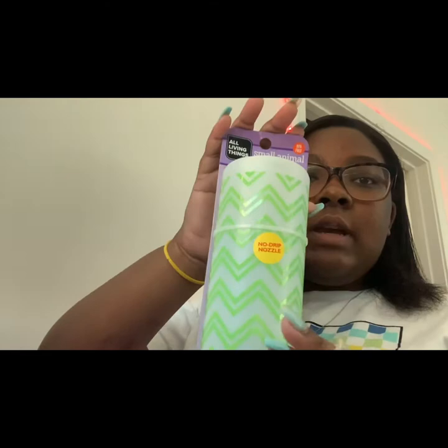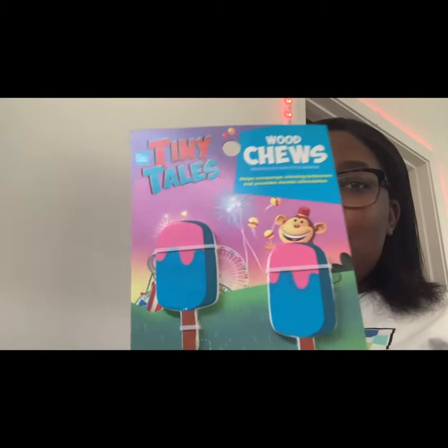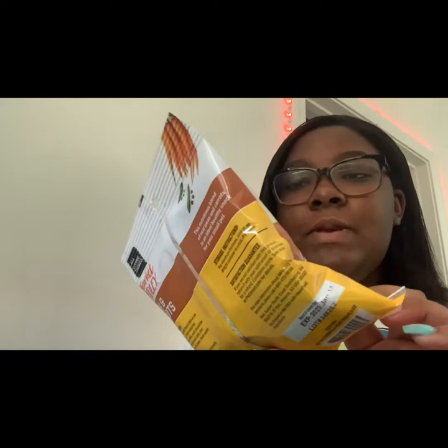I have a bucket here with all the supplies. I have a list and checked off some stuff. We're going to Petco today to get the hamster and cage. Here's the first thing — a water bottle, and I got it in green. I have some wood chews — I want to get more of them, they're cute things for the hamster. Then we have these peas and carrots snacks and the hamster food.